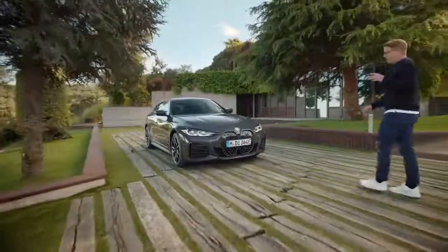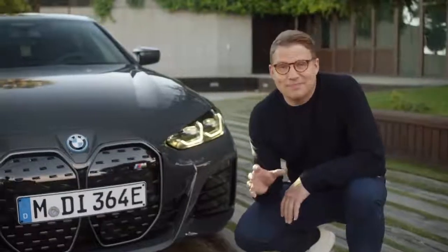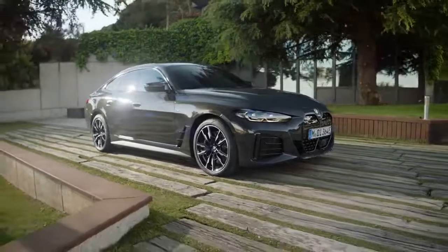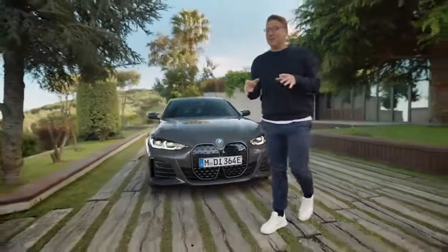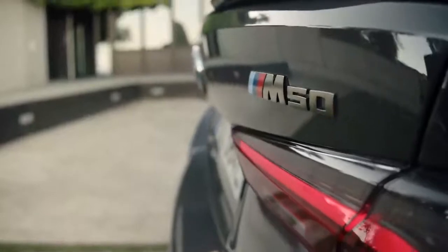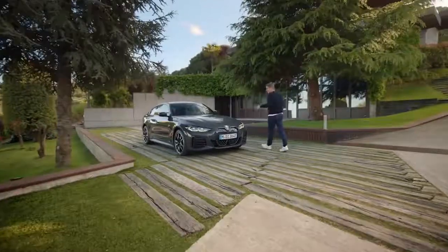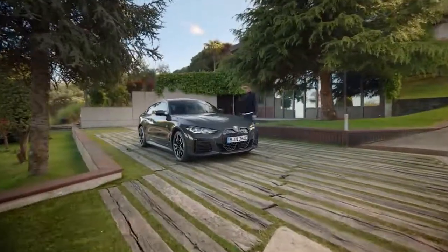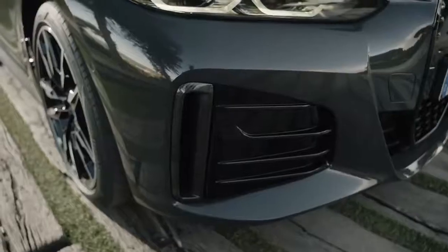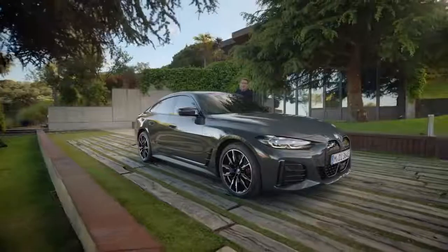In the BMW i4 M50, for the first time BMW i meets M. 400 kilowatts or 544 horsepower are delivered by its two BMW M e-drive motors with extreme spontaneity, accelerating from 0 to 100 kilometres an hour in 3.9 seconds. Maximum driving precision and optimised dynamics come in a powerful exterior with a wide individualisation offer like the M carbon exterior package and various frozen body colours.